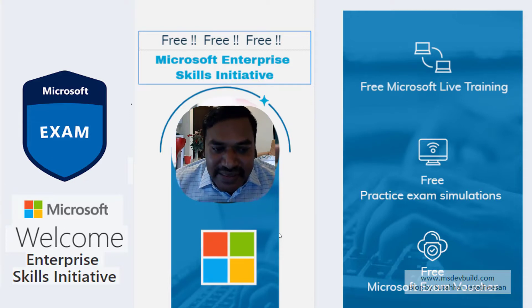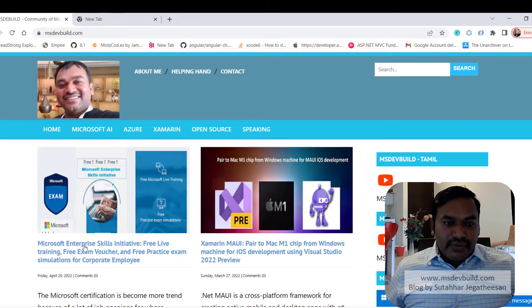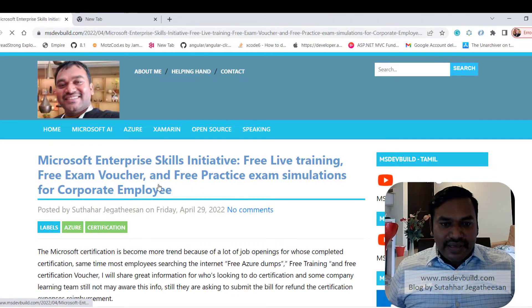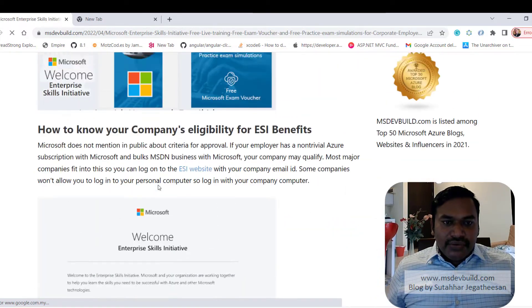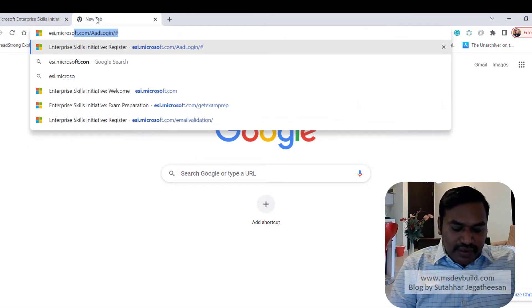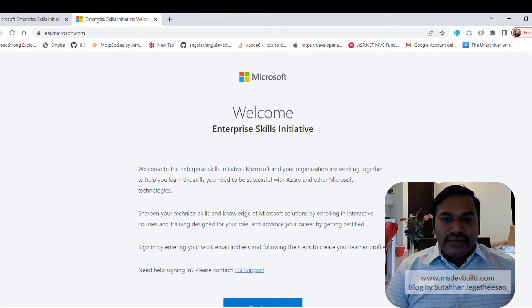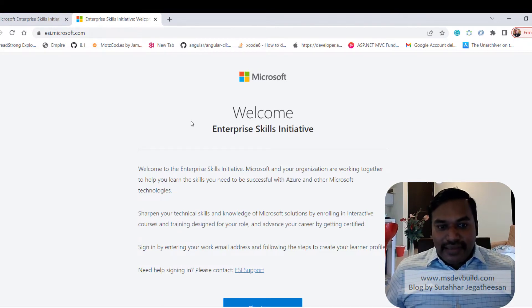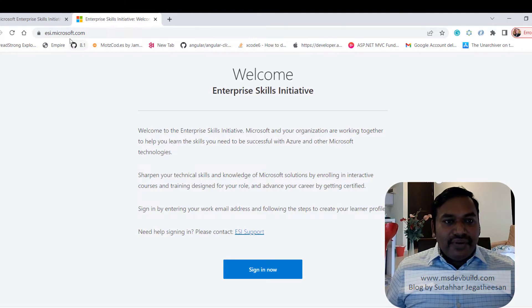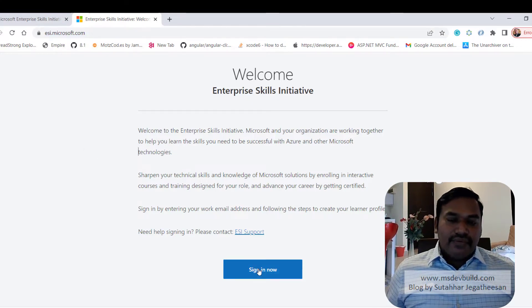The Enterprise Skill Initiative is a platform Microsoft provides for live training. I already wrote a detailed step-by-step article on how to use it. To check if your company is eligible, go to your browser and type esi.microsoft.com. This is the only way to check eligibility — there's no other way.